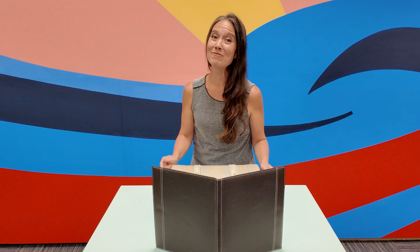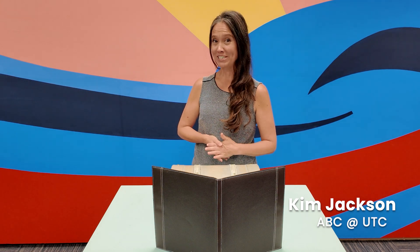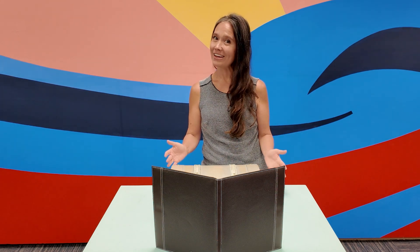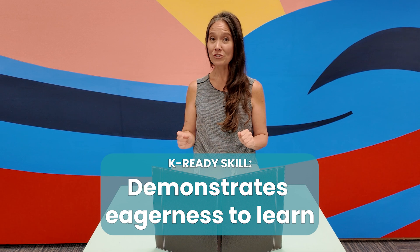I'm ready, I'm ready, I'm ready to learn! Hi friends, I'm Kim Jackson, a Wolf Trap teaching artist with UTC's Art Space Collaborative, and I am excited to spend time with you today sharing some strategies about the learning skill eagerness to learn.